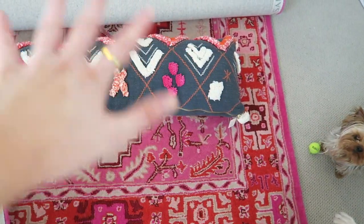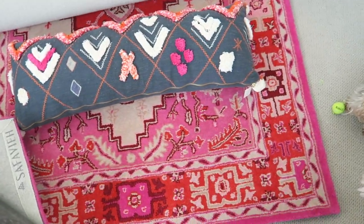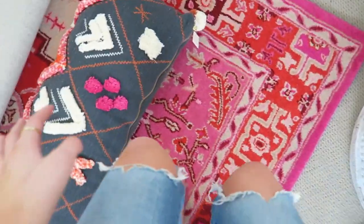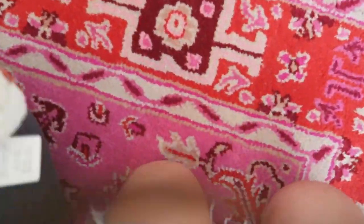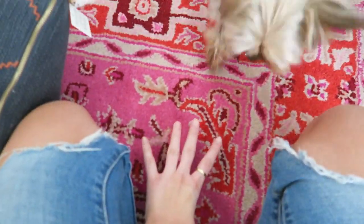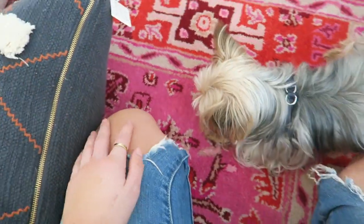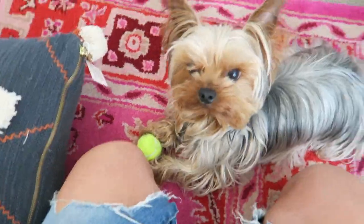I'm thinking of getting a cowhide rug — a white cream colored one — and putting it on top to tone down all the pink a bit. That was kind of my plan. This rug was so cheap I couldn't pass it up and it's gorgeous. It's something I feel like I could keep in my collection and someday put in a nursery.